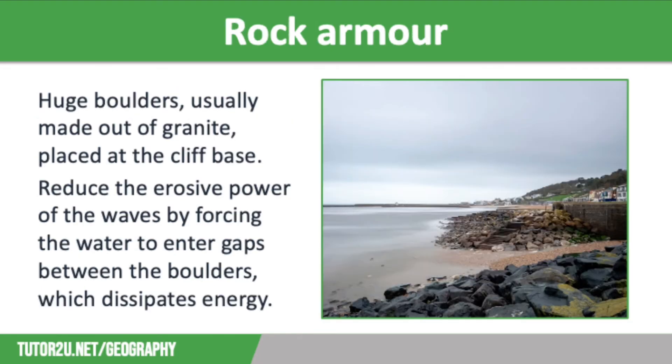The third hard engineering strategy is rock armour, also known as riprap. Rock armour consists of huge boulders, usually made out of granite, that are placed at the base of a cliff. These boulders are heavy enough not to be moved by waves. They reduce the erosive power of the waves by forcing the water into the gaps between the boulders, which dissipates their energy, so by the time waves reach the actual cliff face they are very weak, causing far less scouring of the base. Rock armour is also sometimes used at the base of a sea wall for reinforcement.